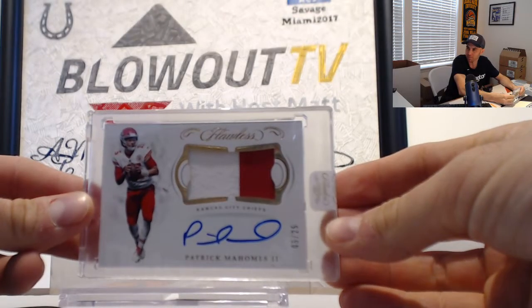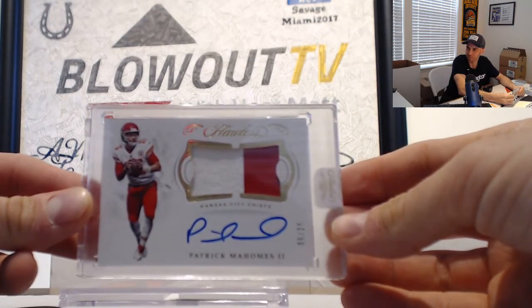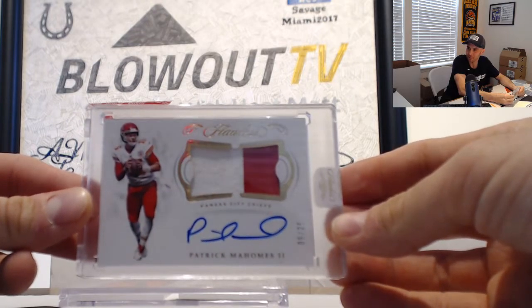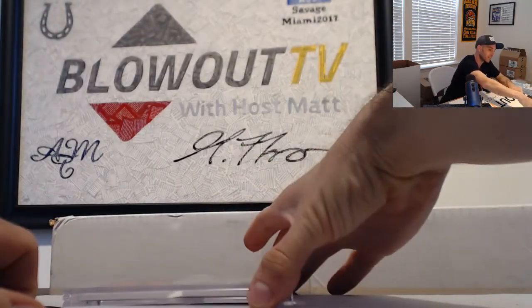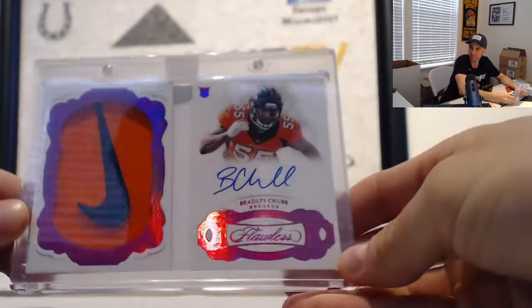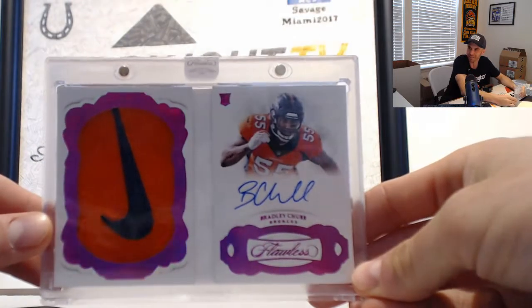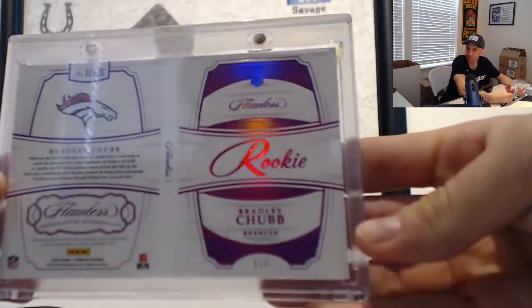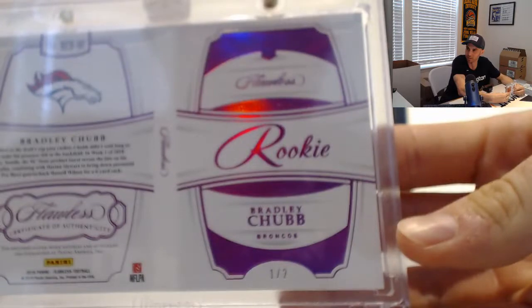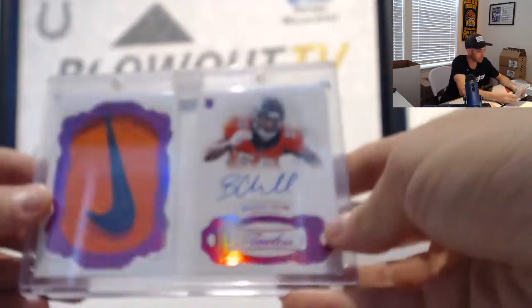Another Pat Mahomes. If you're gonna get dupes of a guy, that's a good one to get a dupe of. And we got a rookie booklet coming up here — Nike swoosh. Bradley Chubb, that's freaking cool. Nike swoosh booklet, one of two on the Bradley Chubb. Awesome stuff once again.